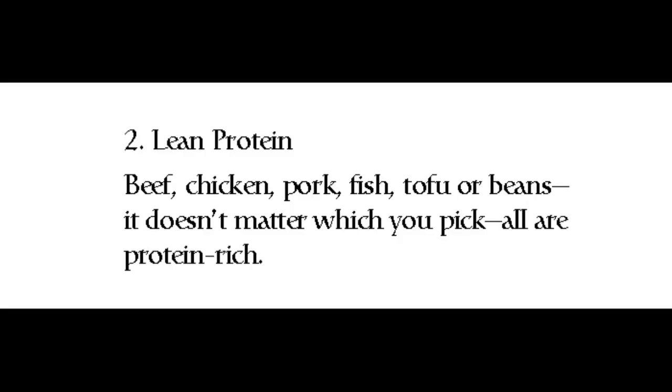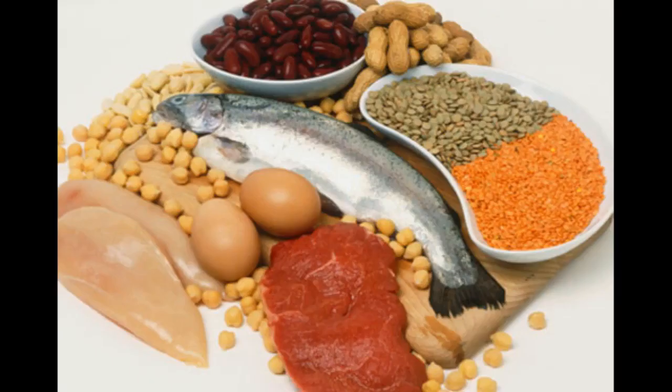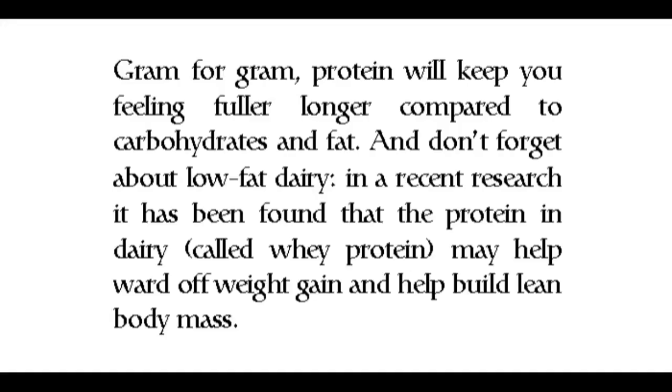Two: Lean Protein. Beef, chicken, pork, fish, tofu, or beans — it doesn't matter which you pick; all are protein-rich. Gram for gram, protein will keep you feeling full longer compared to carbohydrates and fat.